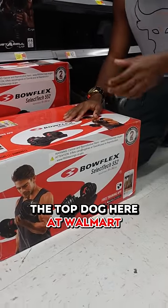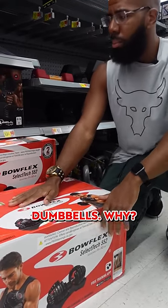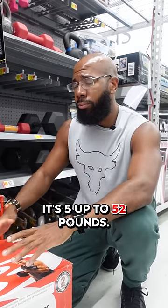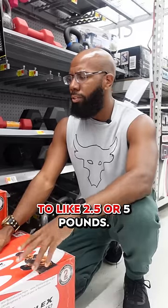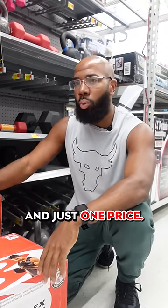The top dog here at Walmart is these Bowflex adjustable dumbbells. Why? Because you'll get a whole set for one price — it's five up to 52 pounds, and the increments move up in 2.5 or 5 pound steps. So you're getting like five to ten sets of dumbbells in just one purchase.